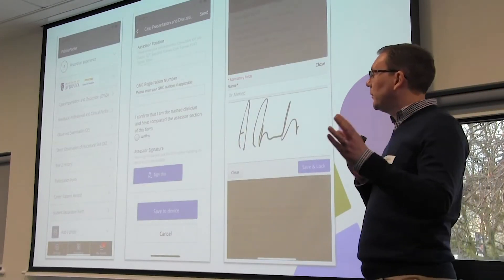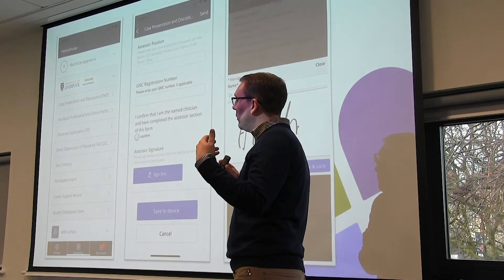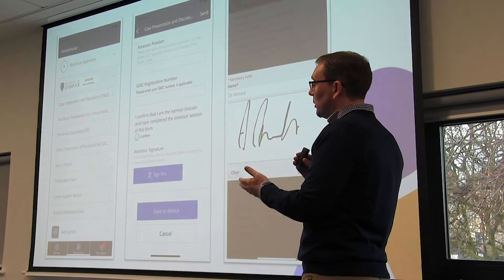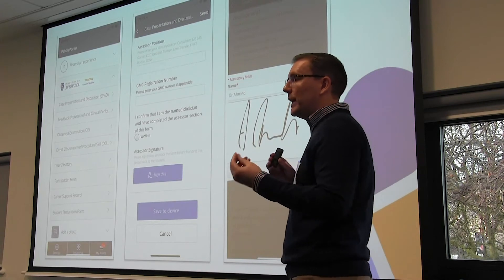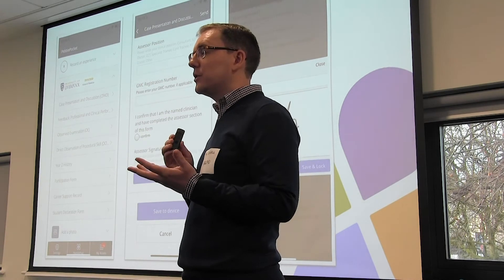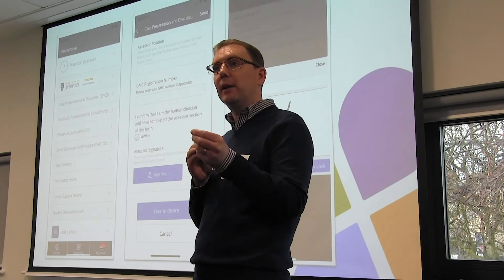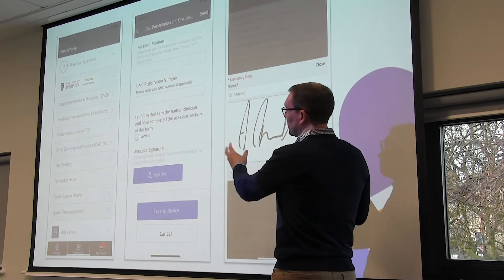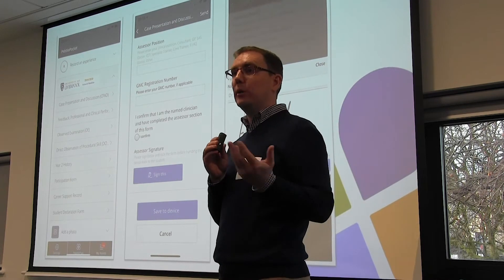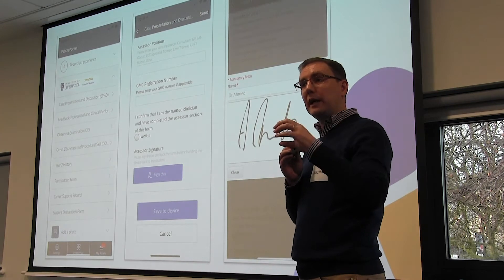A few examples we're going to show you today: work-based learning, degree apprenticeships, personal tutoring or academic advising, and professional development — things like PG-CAT, PG-CERT, CPD. We've got a specific example from the School of Medicine here in Liverpool, and it relates to any vocational training. We also have an example from the University of Birmingham around personal tutoring, and one from the University of Cumbria.